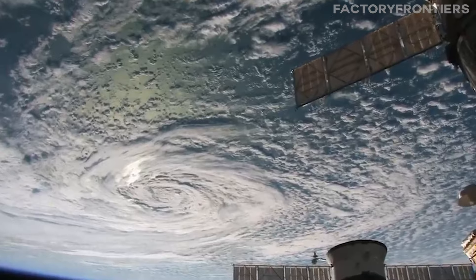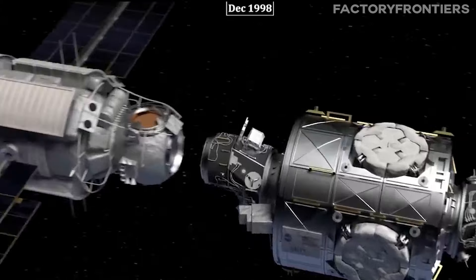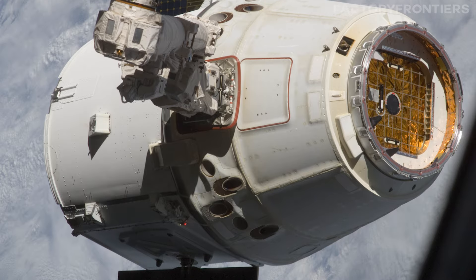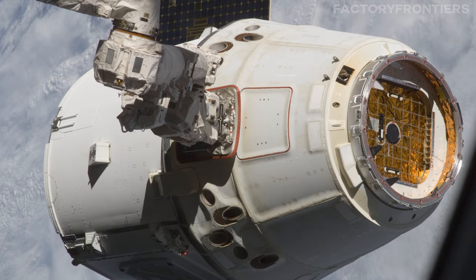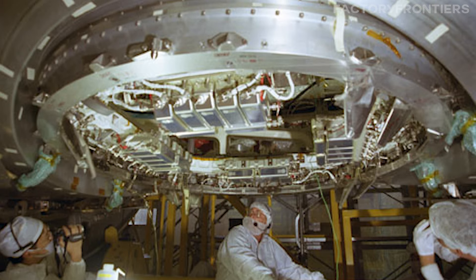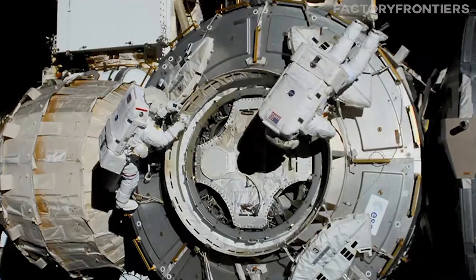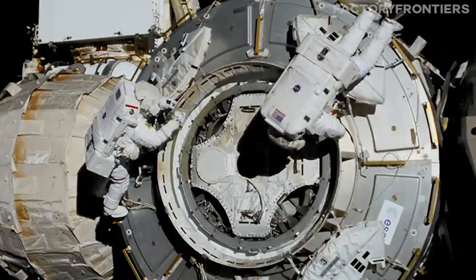Another critical engineering hurdle was designing the ISS to allow for its assembly in orbit, requiring specialized docking mechanisms and berthing systems to facilitate the connection of modules in the vacuum of space. The Common Berthing Mechanism, CBM, is a sophisticated interface that uses a series of motorized bolts and latches to securely join pressurized modules together, and also incorporates redundant seals and leak-check systems to ensure the integrity of the station's pressurized environment.